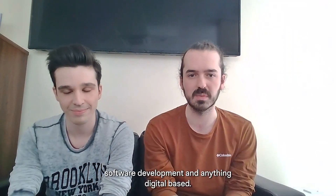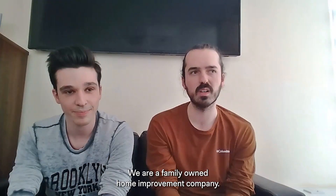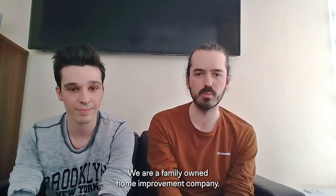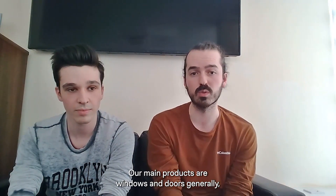My name is Connor, I run the digital team over at Home Shield Scotland — that's web development, graphic design, software development and digital. My name is Grant, and I work with Connor on the digital team.